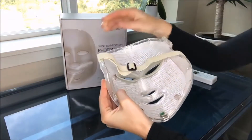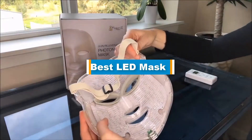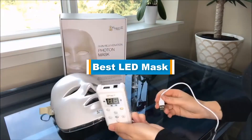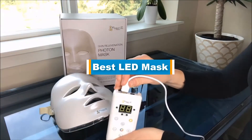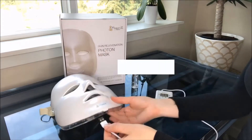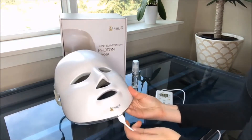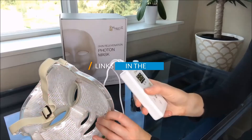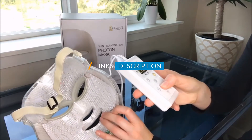Hello guys, in today's video we are going to present you the top 5 best LED masks available on the market. We made this list based on our personal preference and sorted it based on their prices, quality, durability, and reputation of the manufacturers. Check out the description to find out their prices and more information — links are included in the description below.